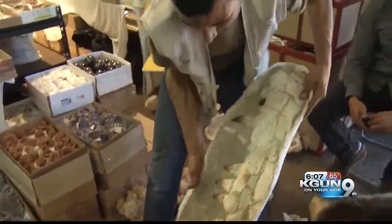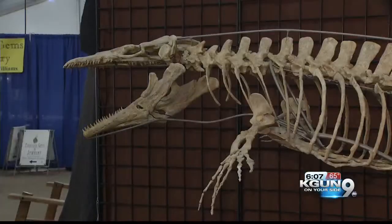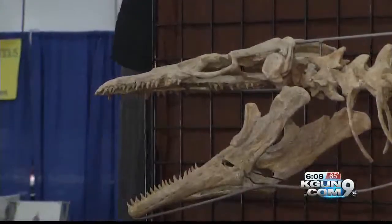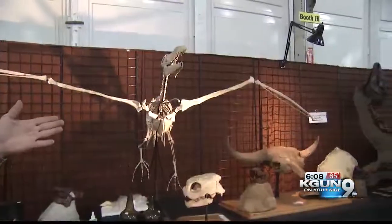Most things in the gem shows were formed millions of years ago. They are not all gems and minerals — fossils are an old and exotic part of what is on sale. This fossilized skeleton of a water lizard is about 65 million years old, with a sticker price of $89,000. The horse is $42,000.